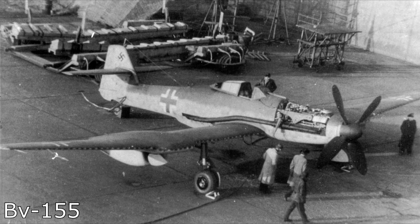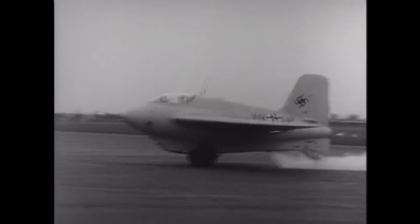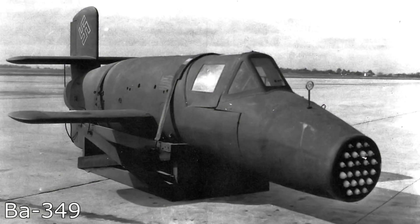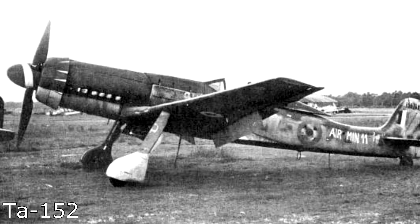Number 3: the Blohm und Voss BV 155. The BV 155 was designed to be a high-altitude interceptor. With bombing raids increasing in frequency and America entering the war, Germany was harassed by daytime bombing by America and nighttime bombing by the British. Several high-altitude interceptor programs were set up in parallel, leading to some innovative designs. Experimental planes like the Messerschmitt ME-163 and the Bachem Ba-349, and more practical interceptors like the Dornier Do-335 and the TA-152.